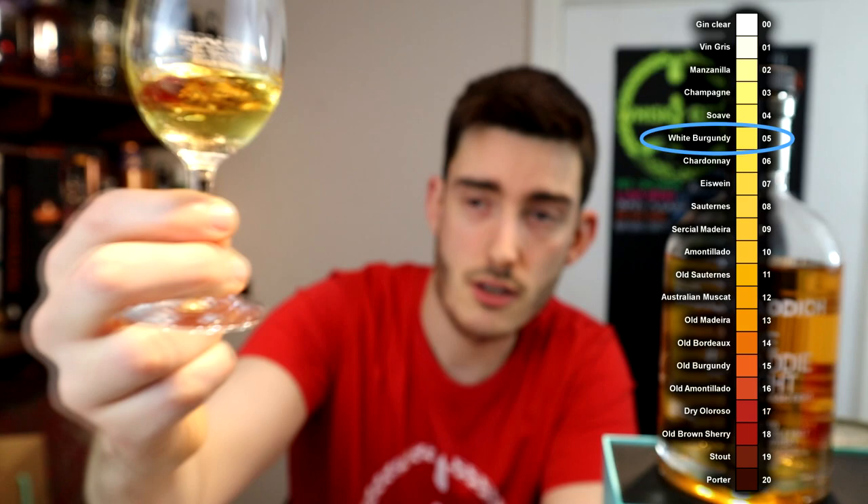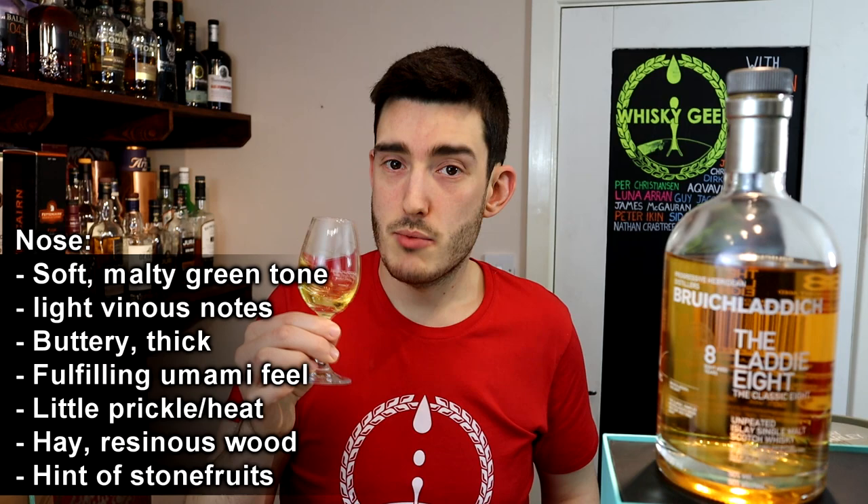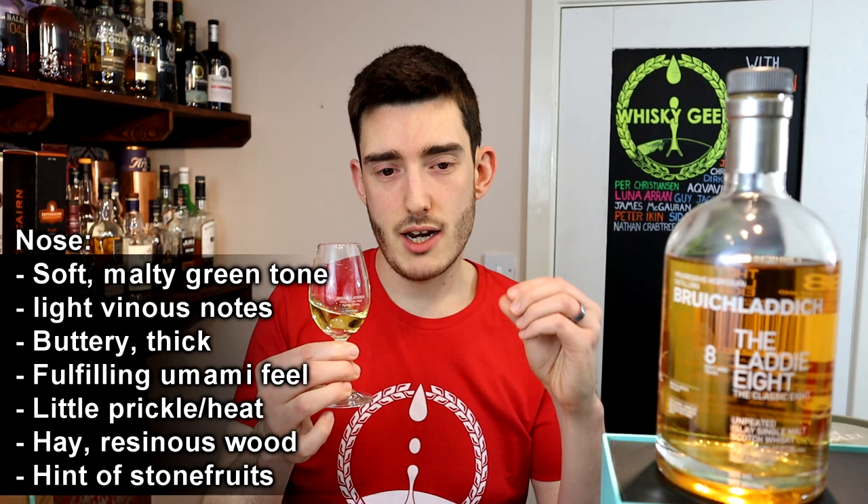Let's get it poured. First I'll be doing it without water, but then we'll try adding a bit. Looking at the colour, it's about a shade 05 white burgundy — a nice clean, crisp gold, natural of course as you'd expect from Bruichladdich. The nose opens quite soft; it's got a malty green tone and there are some light, uplifting vinous notes. A little bit of green grape, that kind of thing. It's quite a buttery nose, thick aromas, and there's an umami note to it — very fulfilling.